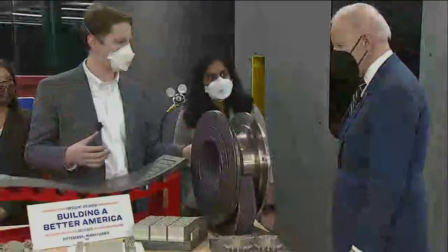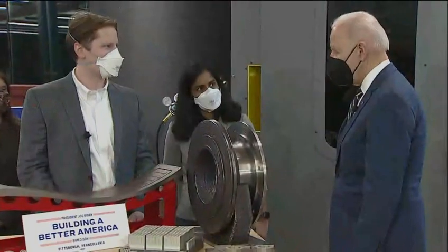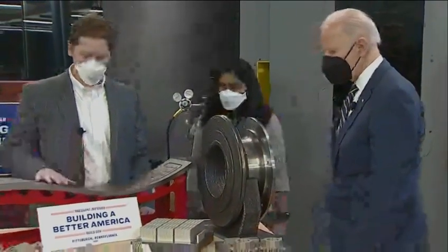300 pounds of steel and put it on a lathe and remove all this material, but now when you print it, you're almost at your finished part right off the bat. It's pretty great.